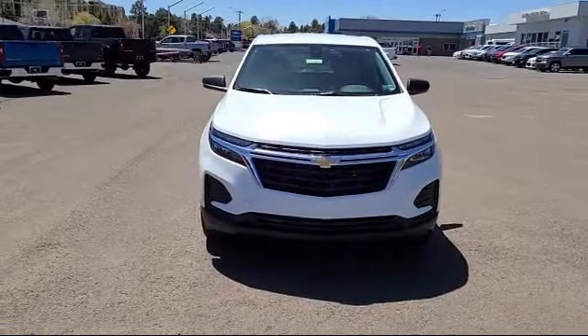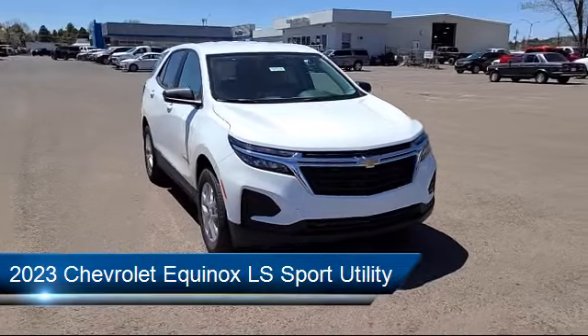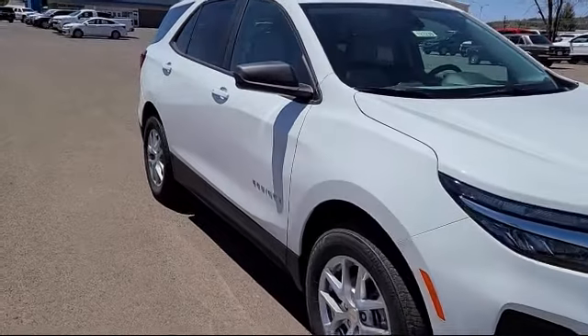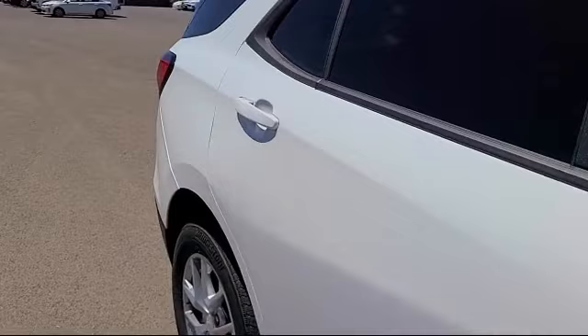And here's a look at another one of our great vehicles from our inventory. It comes equipped with LS Convenience Package, Preferred Equipment Group 1LS, OnStar and Chevrolet Connect Emergency Communication System, Front Passenger 4-Way Manual Seat Adjuster.